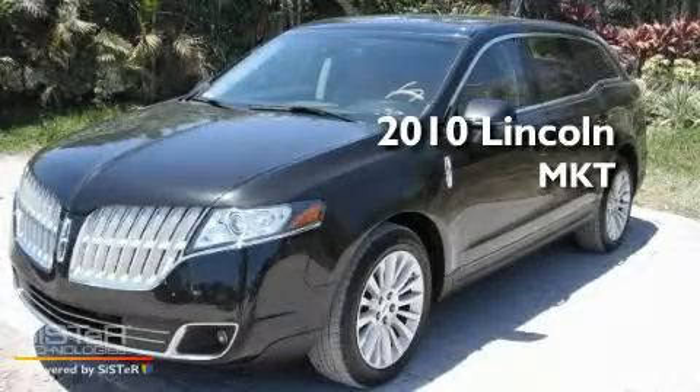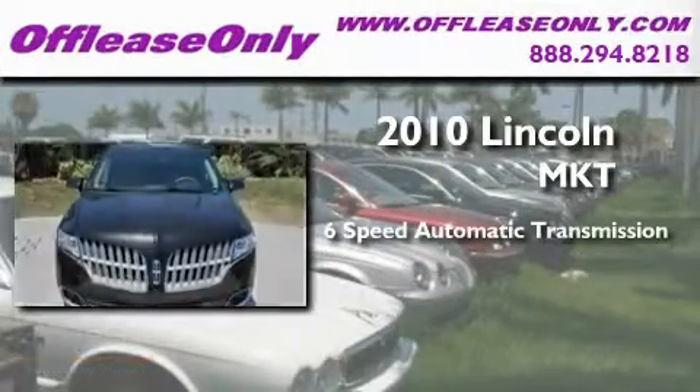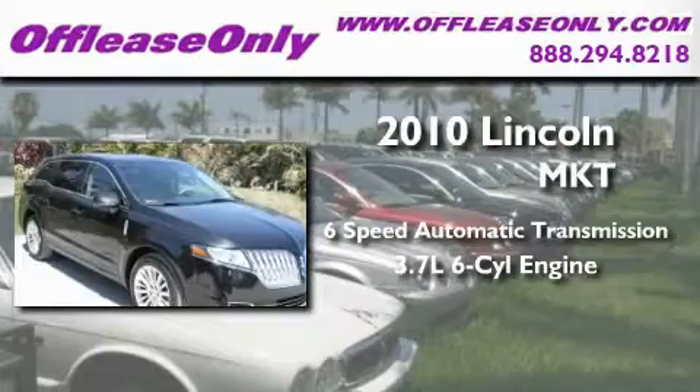This is a 2010 Lincoln MKT. This crossover has a 6-speed automatic transmission and a 3.7-liter V6.